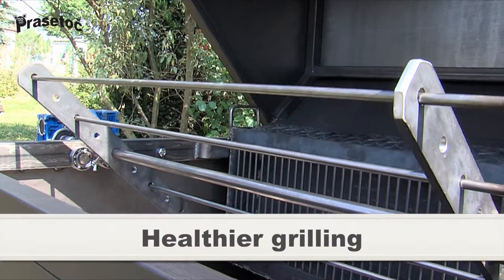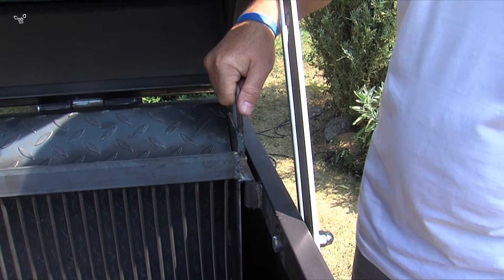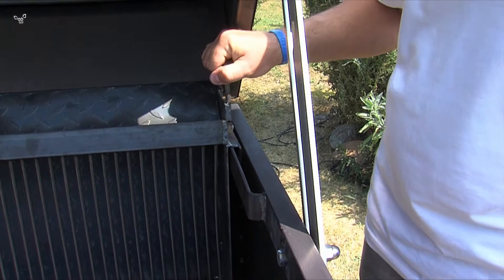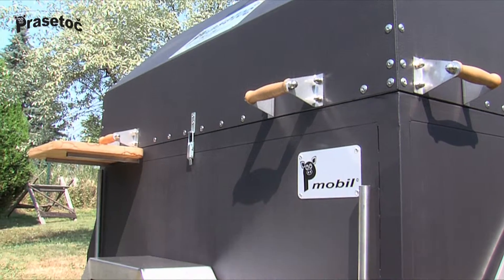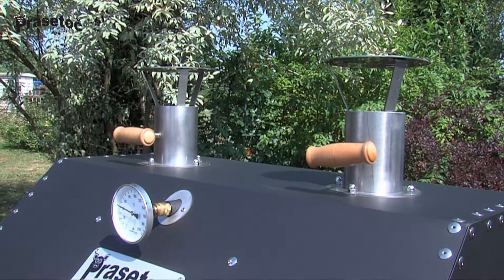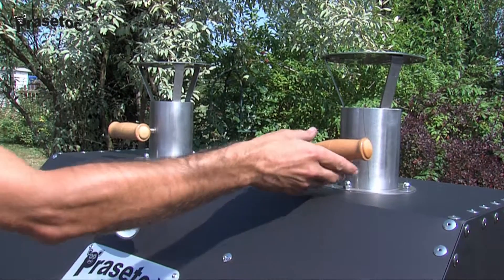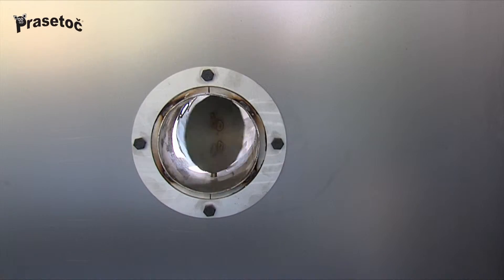Healthier grilling: the movable fuel grate is positioned behind the meat from the side, so that there is no dripping of fat. Saved fuel and time: the grill acts as a large oven — heat doesn't escape, wind doesn't matter, and the inside heat is regulated with fuel dampers. You are able to grill no matter the weather or the time of year.